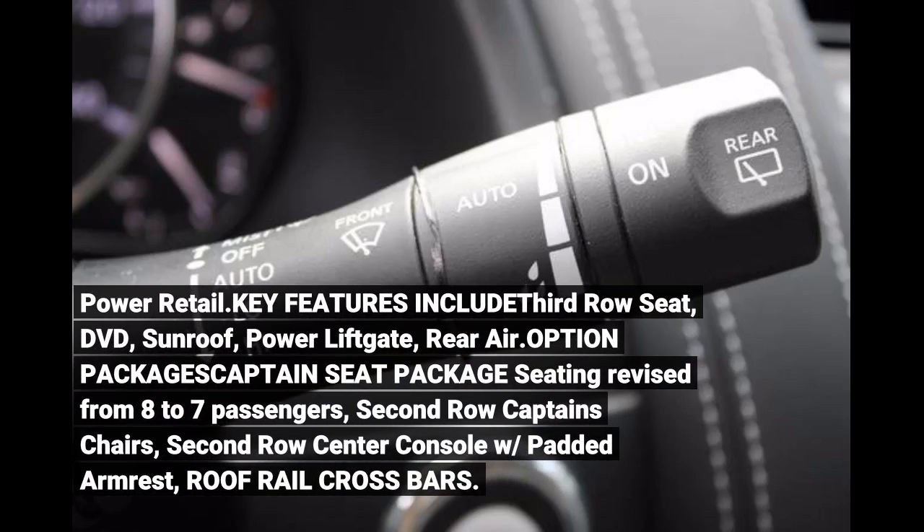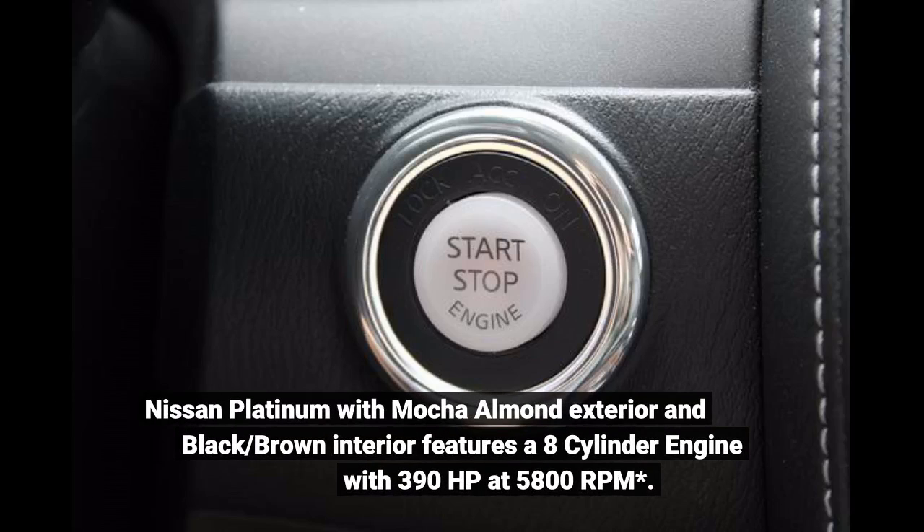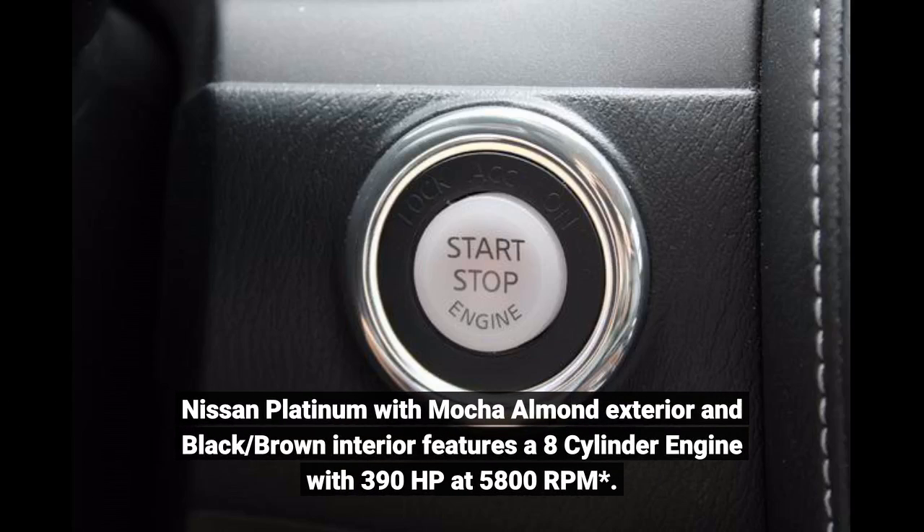Key features include 3rd row seat, DVD, sunroof, power liftgate, rear air. Option packages include captain seat package — seating revised from 8 to 7 passengers, 2nd row captain's chairs, 2nd row center console with padded armrest, roof rack crossbars. Nissan Platinum with Mocha Almond exterior and black/brown interior features an 8-cylinder engine with 390 horsepower at 5,800 RPM.